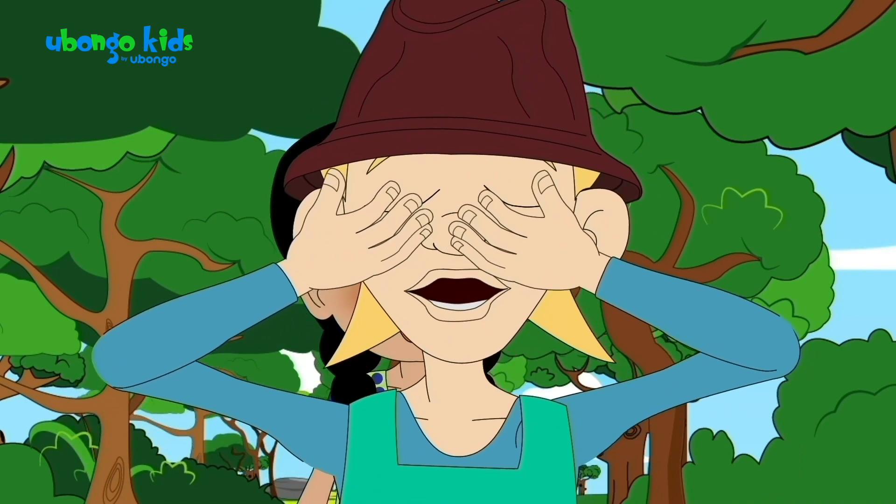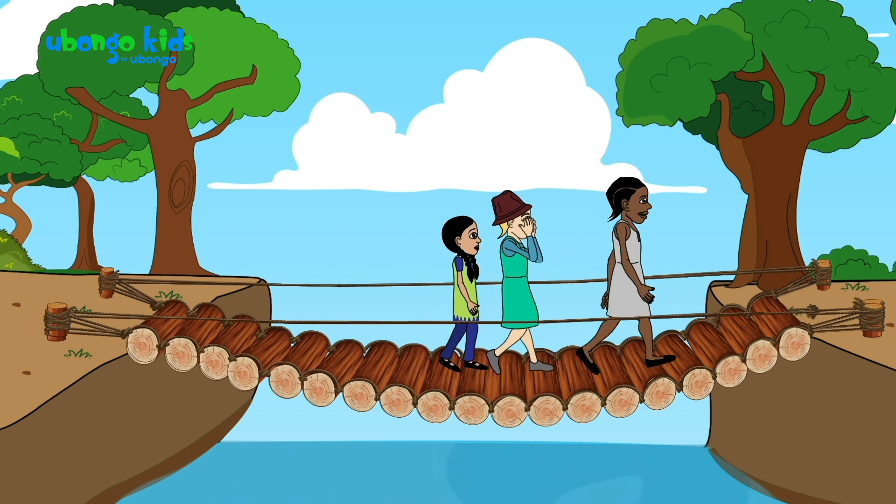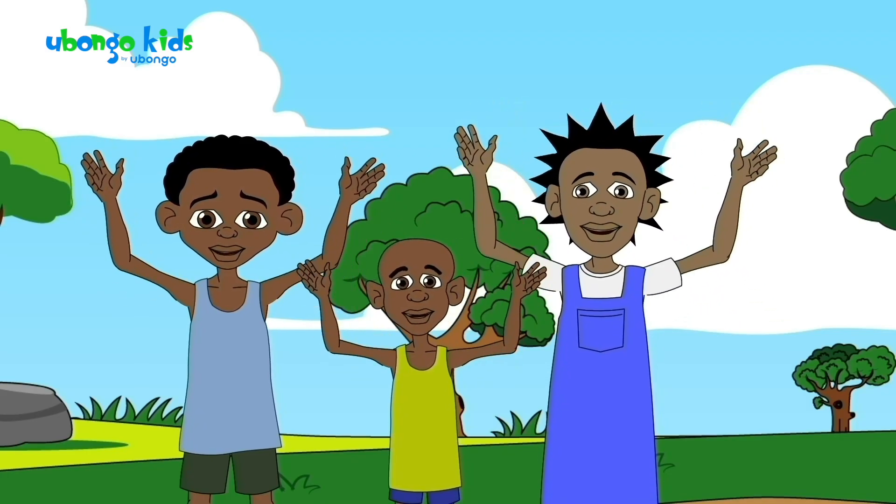Sing with me. La, la, la, la, la, la, la, la, la. Yeah, Amani! You can do it! Woo!